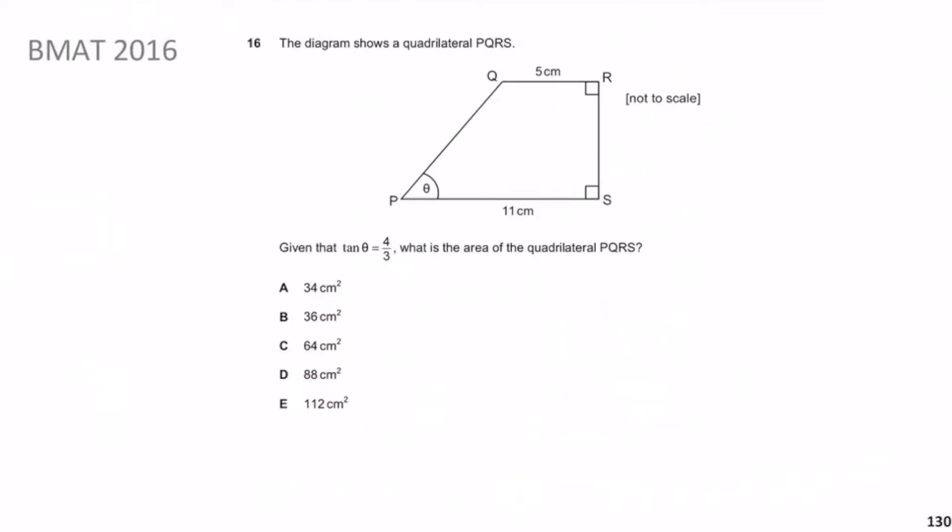Without further ado let's move on to BMAT 2016 Question 16. The diagram shows quadrilateral PQRS. Given that tan θ = 4/3, what is the area of the quadrilateral PQRS? Pause the video, give yourself a minute, and then we'll go over this question.